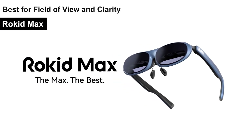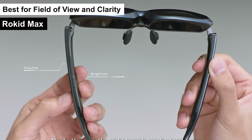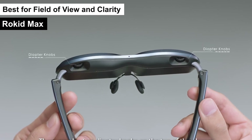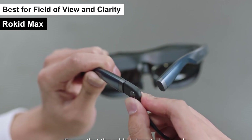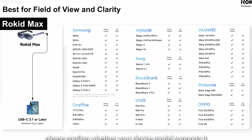This ensures every detail is crisp, every movement is smooth, and you're always at the center of the action. For those who struggle with nearsightedness, the Rokid Max comes equipped with a myopia adjustment feature, allowing users to tweak the display to their visual needs without the hassle of extra eyewear. This inclusivity extends the AR experience to a wider audience, ensuring everyone can dive into the digital world with ease.